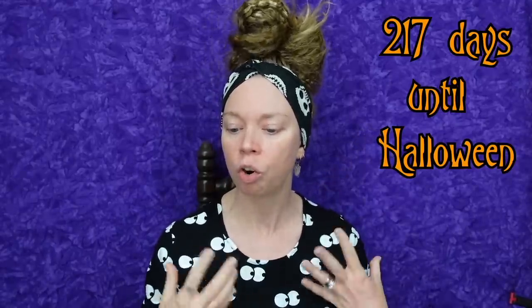Hey everybody, it's Bunny, and I think my new thing should be a different backdrop for every video. I was kind of in a purple mood today — I'm in a creepy mood. Can we get a Halloween countdown please? How many days is it? My soul craves pumpkins.